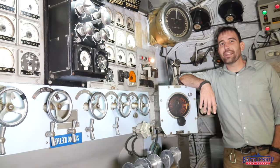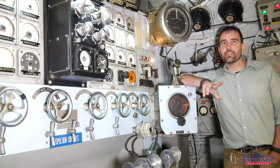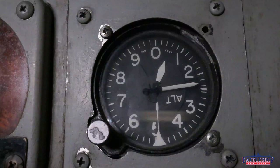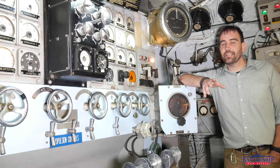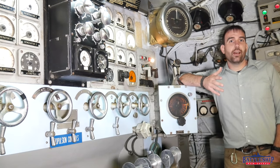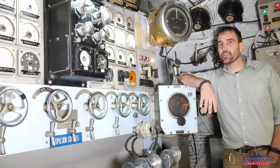Hi, I'm Ryan Szymanski, curator for Battleship New Jersey Museum and Memorial, and today we're going to be answering the question of why is there an altimeter on a submarine? We are visiting the submarine USS Becuna, SS 319, which is a museum ship you can visit in Philadelphia — right across the river from Battleship New Jersey.